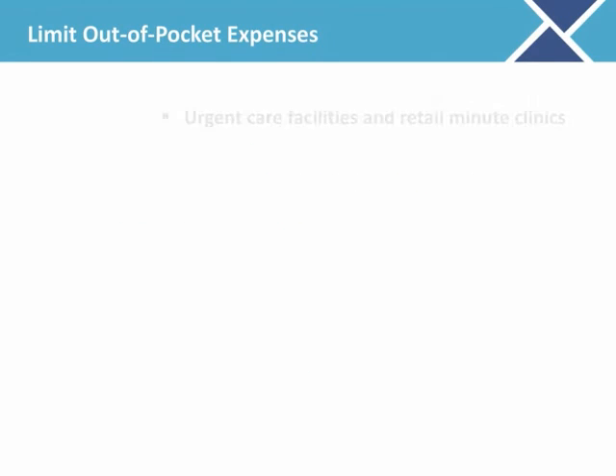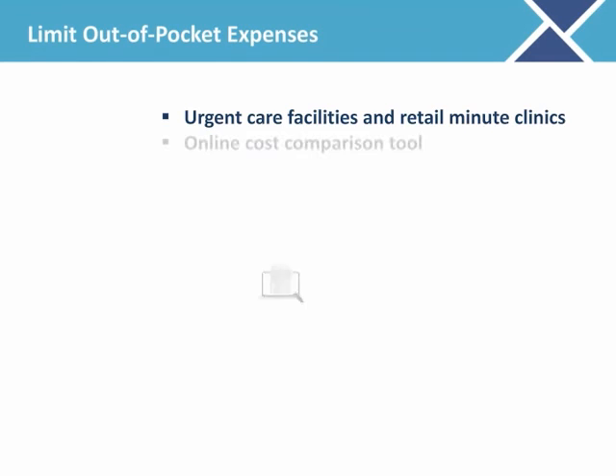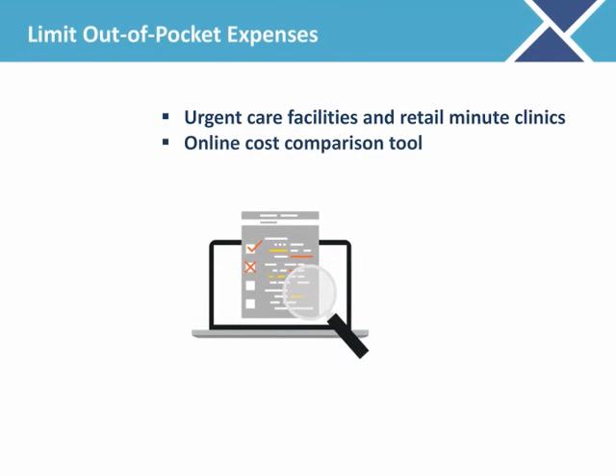Consider using urgent care facilities and retail minute clinics instead of the emergency room for urgent, non-emergency care. Use your health plan's online cost comparison tool to shop for health care services in advance. Unicare and Fallon Health even send you a check when you use their smart shopper tool and select a lower-priced provider.